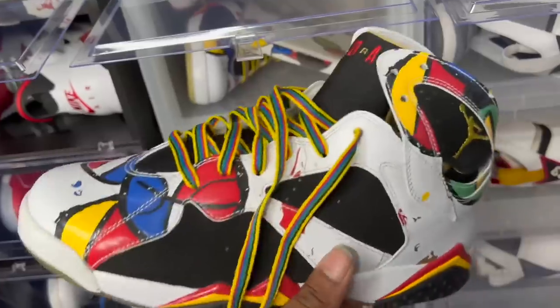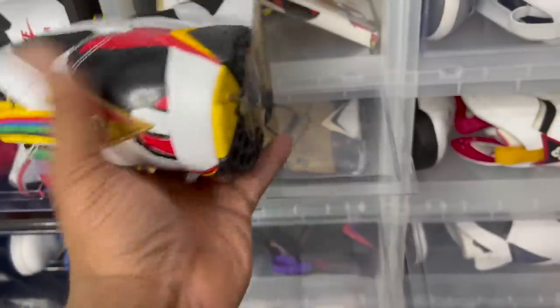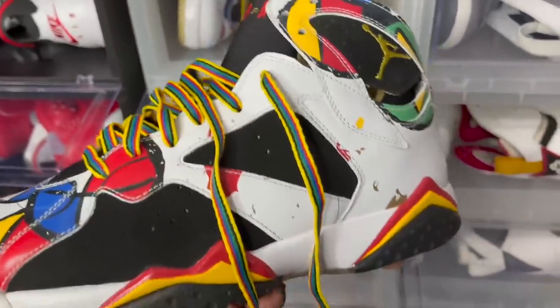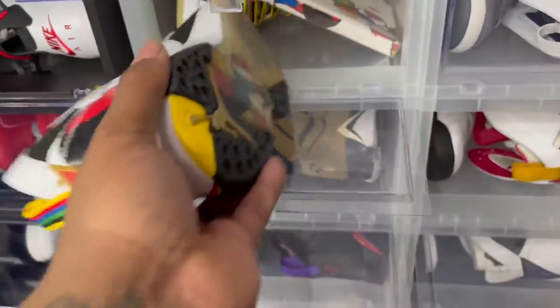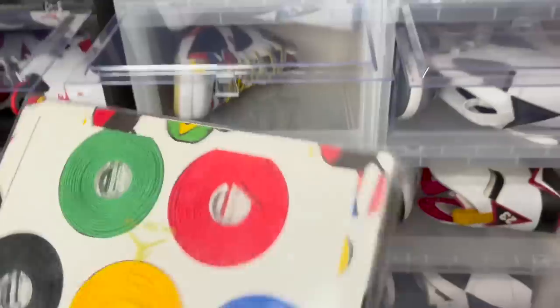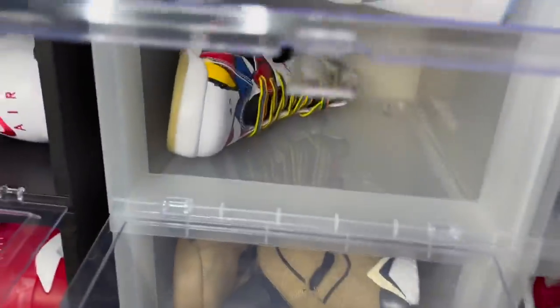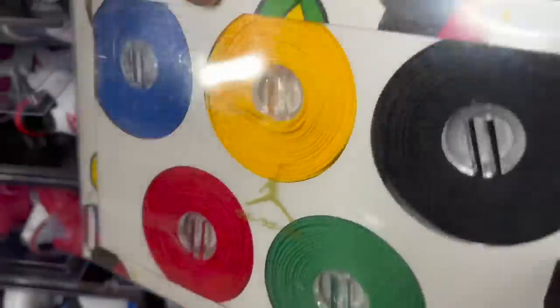Memories of this shoe — the Air Jordan 7 Mirror. Y'all know I proposed to my wife in these. These are on the TV episode that my wife and I were on, Collector's Call. I'm going to upload that episode on my channel for those who didn't see it. We also got the Mirror lace pack — that goes for about $500 just by itself.